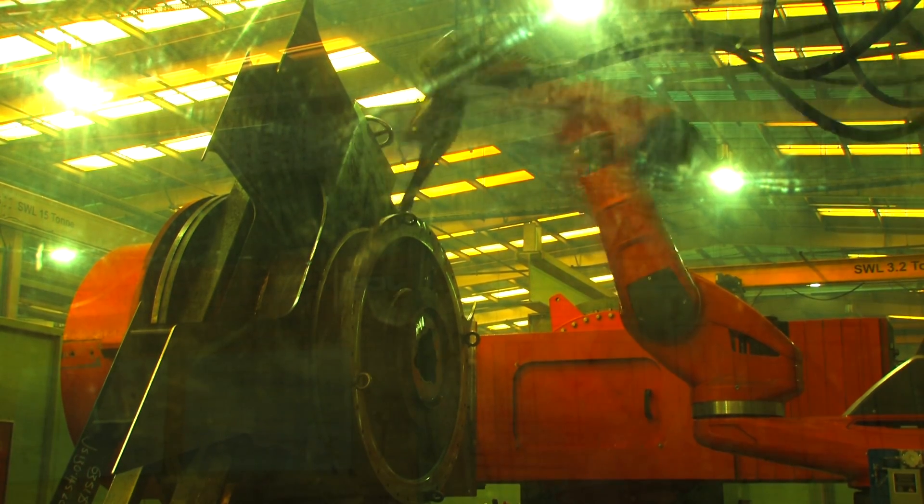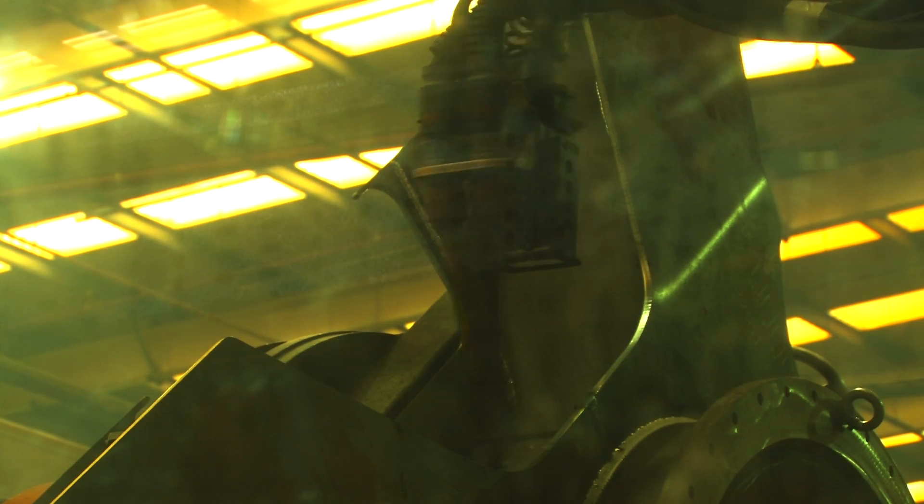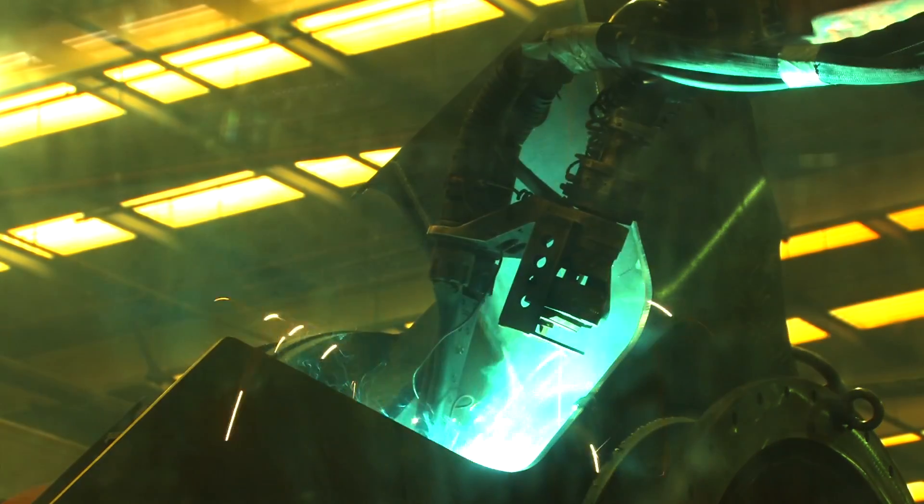One day I will come here to work on the latest robot technology so I can learn how it works and where improvements can be made.